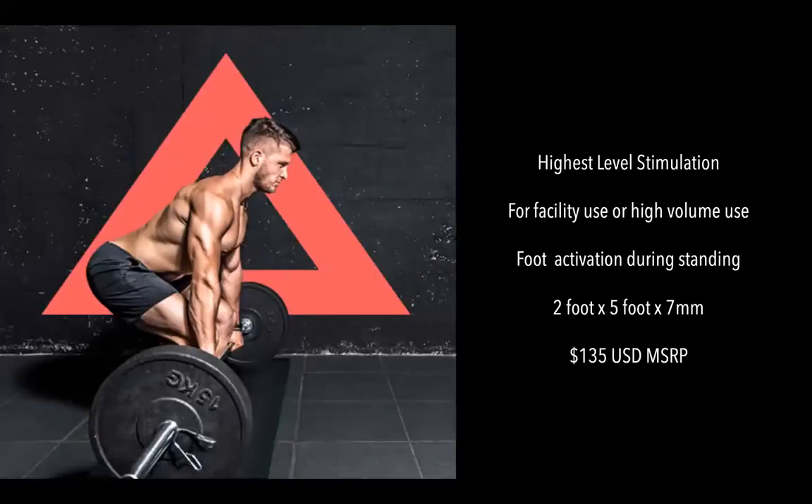Our final mat is the Pro mat, intended for facility use. We designed it a couple of years ago when we first got picked up by some NFL teams — bigger guys, high traction — so we made an even more stimulating mat. It will also see a lot of high volume, so the Pro mat is really intended more for facility use, though everyone can purchase it. It's thicker, harder, and more stimulating than the Training mat — our highest level stimulation mat. The Pro mat still rolls up, though not as easily since it's harder. Priced at $135.